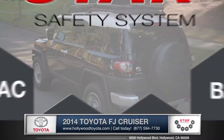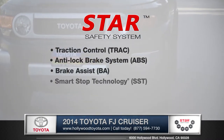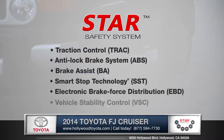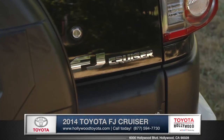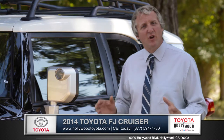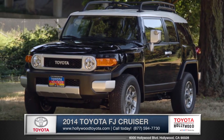And every FJ Cruiser is built with the Star Safety System, an advanced integration of safety technologies designed to enhance vehicle stability, braking, and control. There isn't a road or path that the Toyota FJ Cruiser can't go. So come down and see us and check out the 2014 Toyota FJ Cruiser.